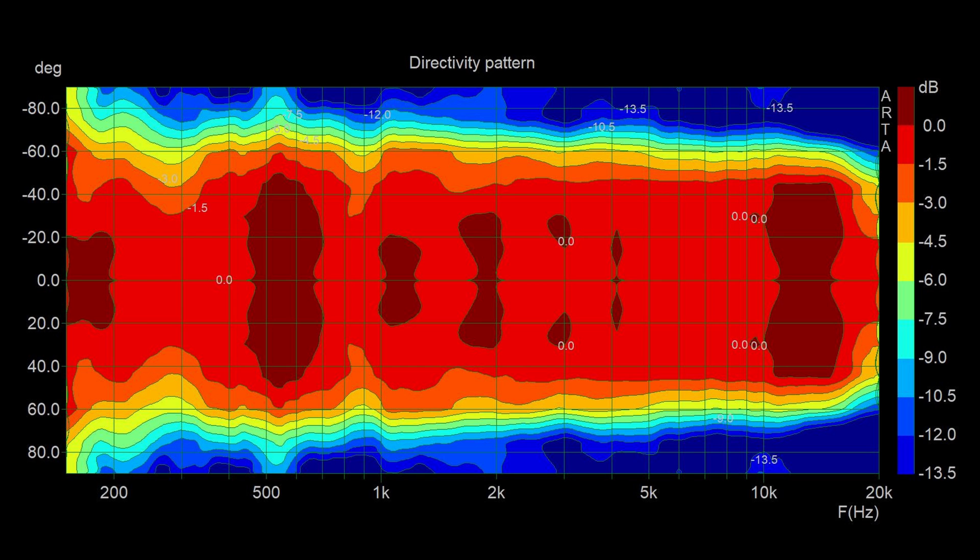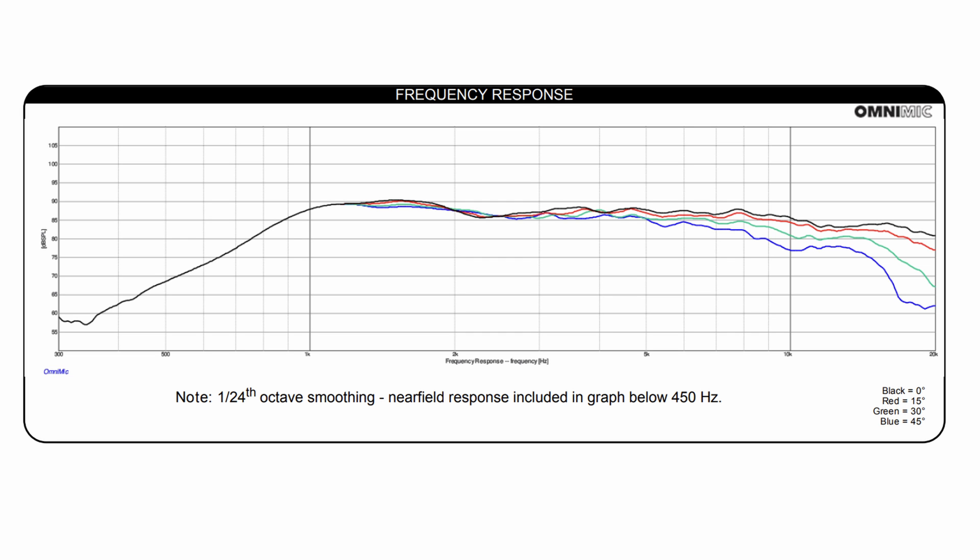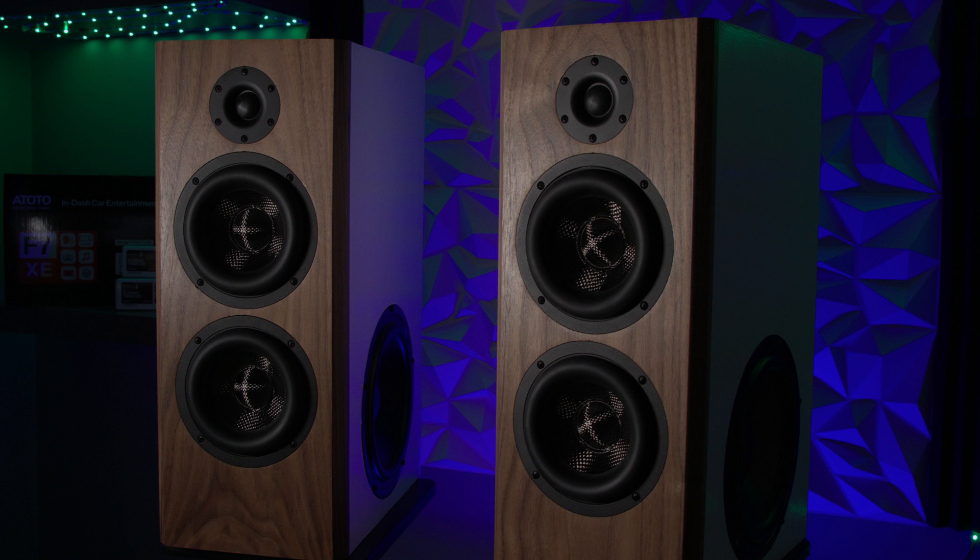Unfortunately, there are drawbacks to offsetting a tweeter, and this mainly comes from our polar response. As we go off-axis of our speaker, it no longer plays the same frequency response. For example, if our frequency response is identically flat from 20 Hz to 20 kHz on-axis, as we start going to the right or left it starts to roll down. If we have a speaker with a tweeter directly in the center and go three feet to the right or three feet to the left, that frequency response is going to be identical on both sides.